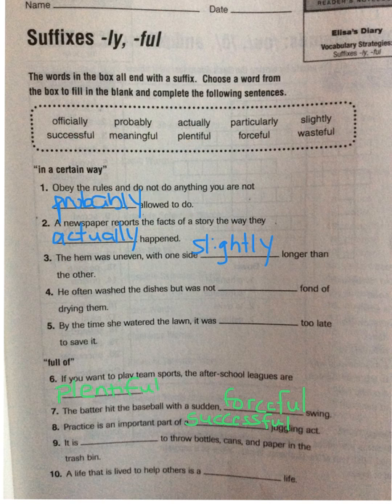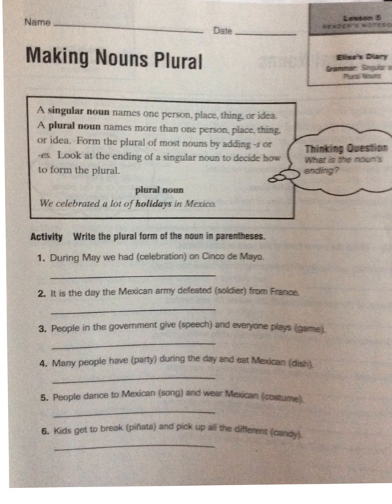You can go ahead and pause the video here to complete nine and ten. Now let's take a look at making nouns plural. A singular noun names one person, place, thing, or idea. A plural noun names more than one person, place, thing, or idea. Form the plural of most nouns by adding -s or -es. Look at the end of a singular noun to decide how to form the plural.